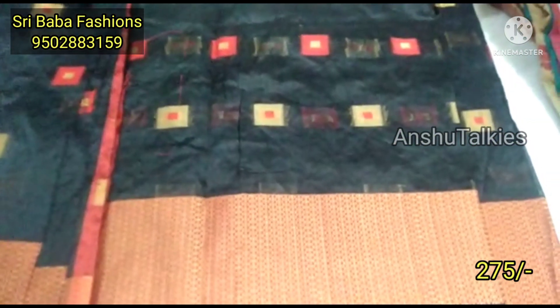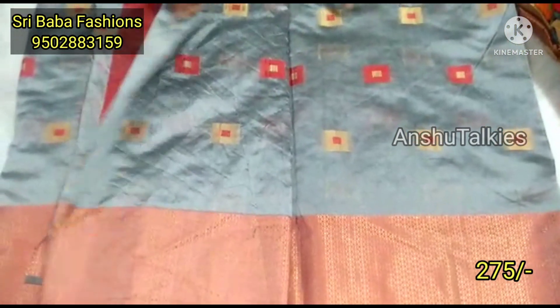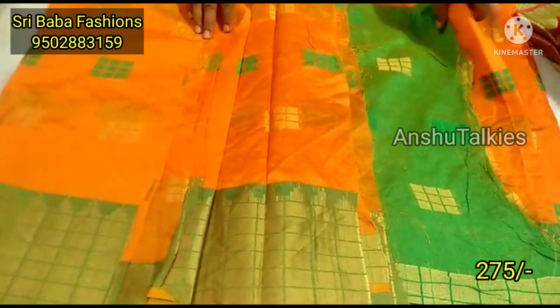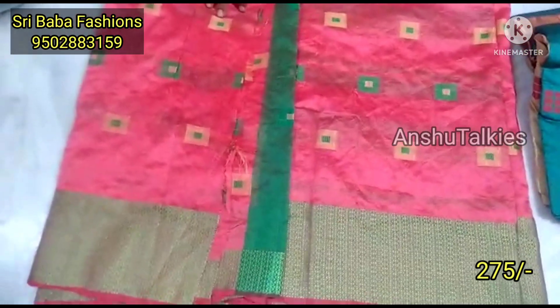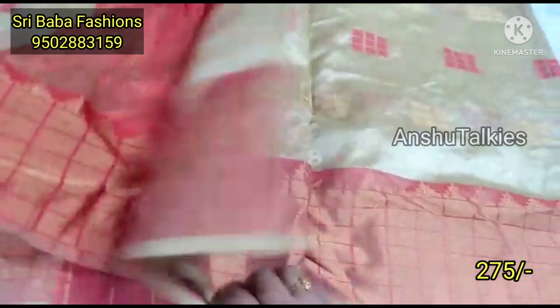Next, we have a gray with red color combination — the combination is very different. Next, we have a green with orange and gold combination. We also have a pink with green combination, which is a complete weaving concept featuring both thread weaving and zari weaving concepts.